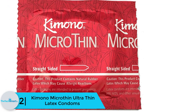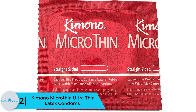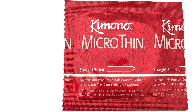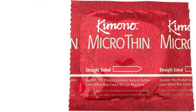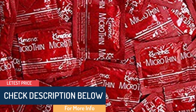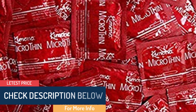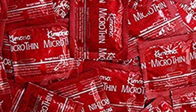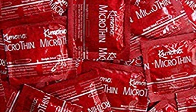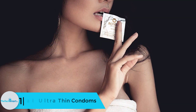At number 2, we have the Kimono Micro Thin Ultra Thin Latex condoms. These micro-thin condoms are seductively sheer and are the thinnest condom on the U.S. market. They are made with a special formulation and the best Japanese technology, resulting in very strong and reliable condoms that are 20% thinner than most brands. They provide maximum sensitivity and feeling, and come with a travel case that inconspicuously protects two condoms.